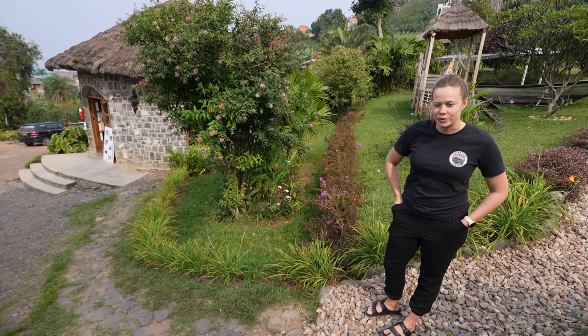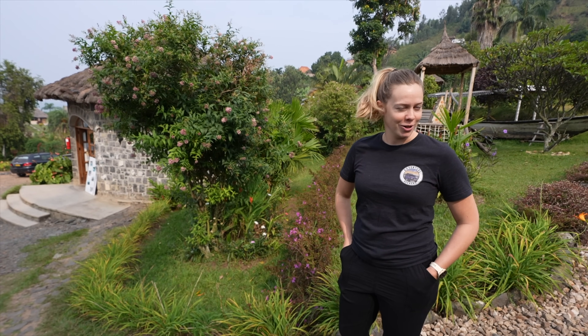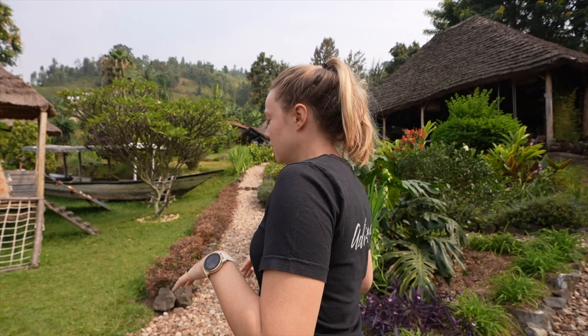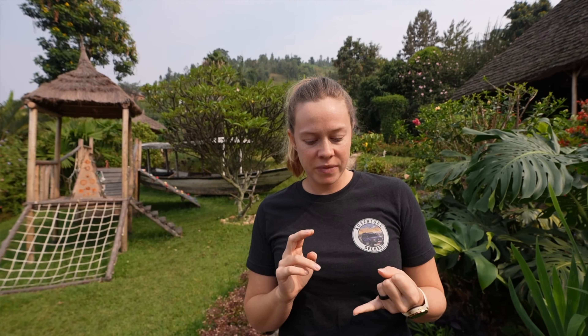Now that our bellies are full, let me give you a small tour of what you get for a very, very low price. Behind me is the restaurant slash lounge. If you have kids, there's even a little play area. They have three different types of accommodations: cabins, bungalows, and tents. We were staying in the middle class — the cabin. Let us go show you that.